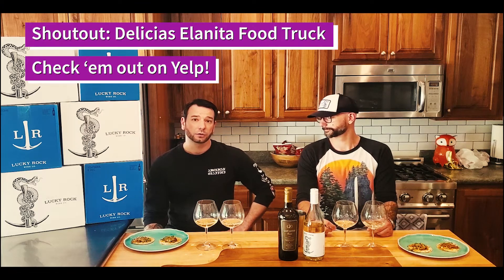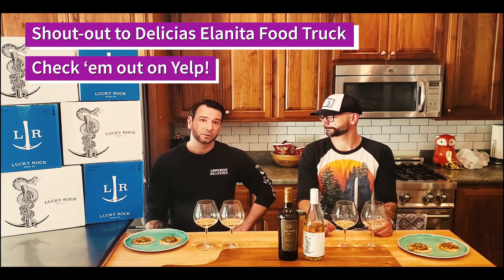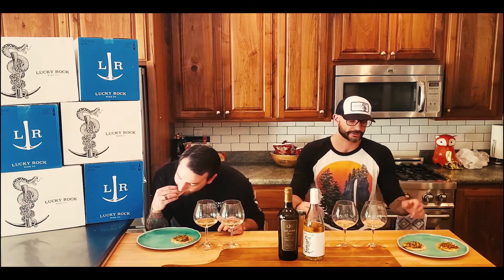Now we're going to try some tacos from Taqueria Delicious — 'delicious' in Spanish — located in Santa Rosa. We picked up some carne asada and some carnitas to see how those pair with these Sauvignon Blancs. For a taco taste-off, I like to have a bite of food, taste the wine, take another bite of food — that's how I was always taught in restaurants.